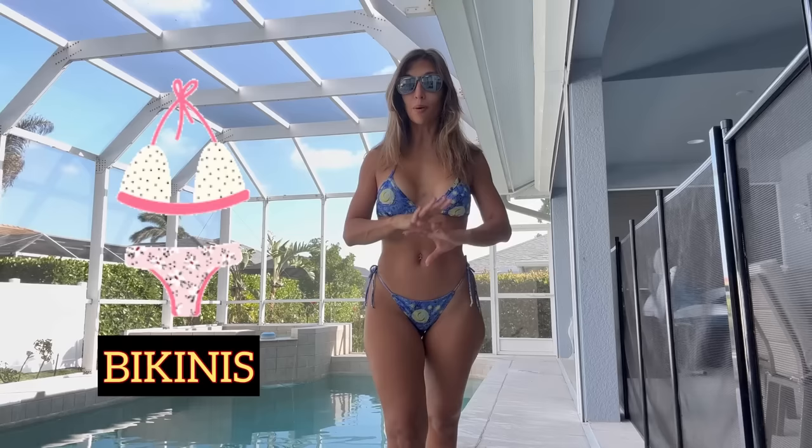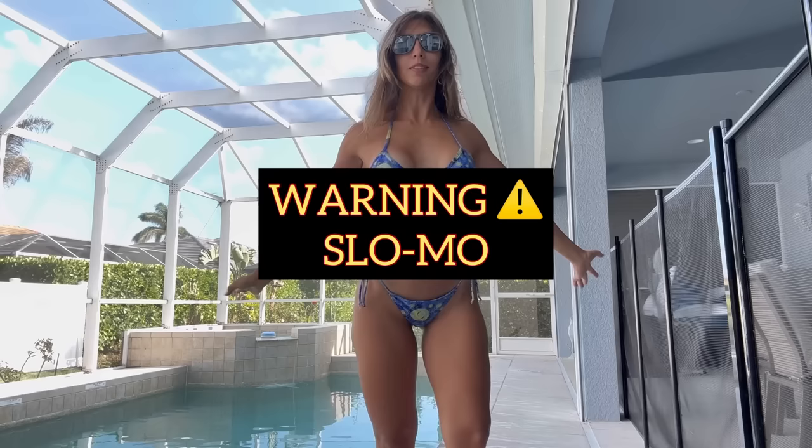Hello everybody, welcome back to my YouTube channel. I am Carla, also known as Little Fit Devil, and today I have a very quick bikini try-on because you have asked. I grabbed my four most favorite bikinis — they're all mini because that's what I wear — so let's get started.